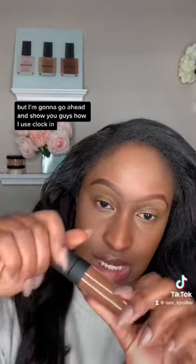I already feel like I'm out here looking ready, but I'm gonna go ahead and show you guys how I use Clock In, which is our deepest shade.